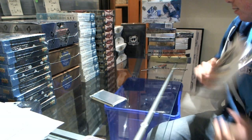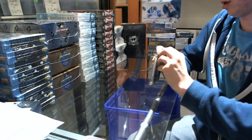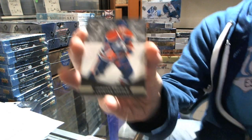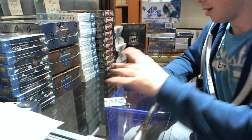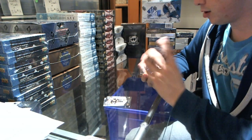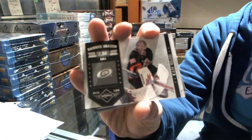Base card number 2 of 299, Jordan Eberle. Base card number 2 of 299, Zdeno Chara. Banner Season Silver number 2 of 49, Cam Ward.